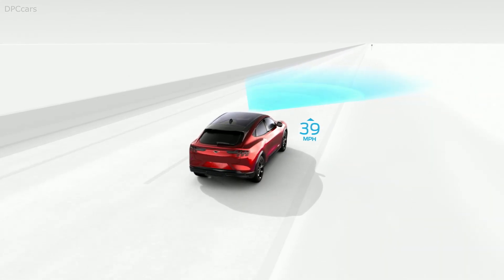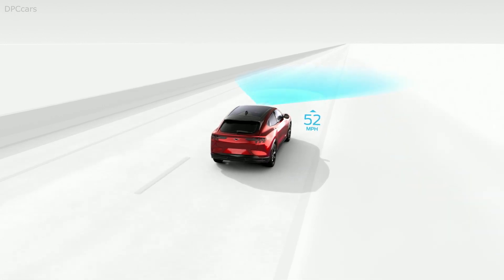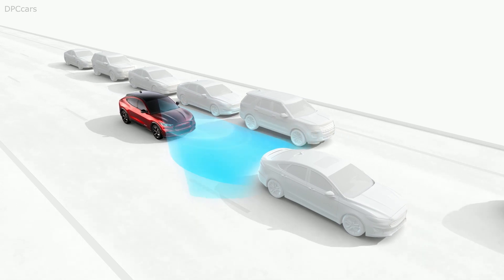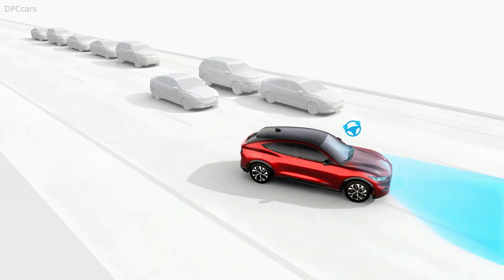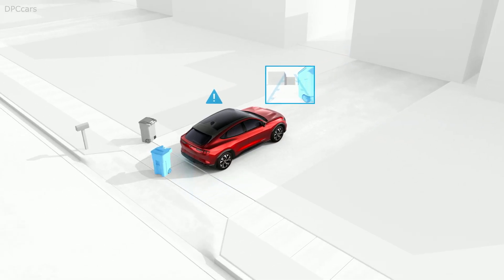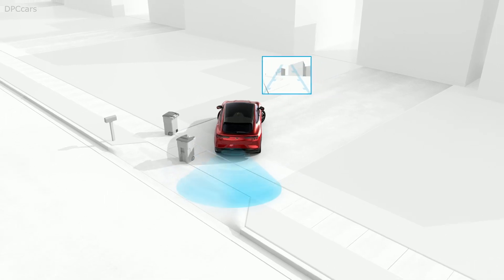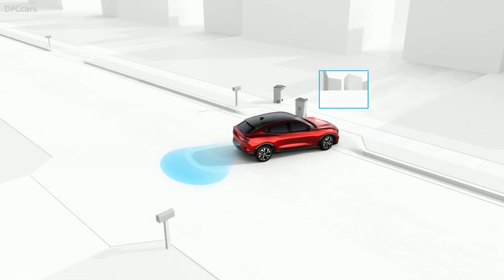Mach-E delivers incredible power, instant torque, and agile handling. It feels so planted, thanks to a lower center of gravity than most SUVs, and it offers confidence in all weather with rear-wheel drive and responsive all-wheel drive.